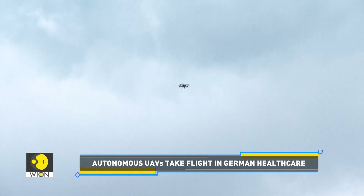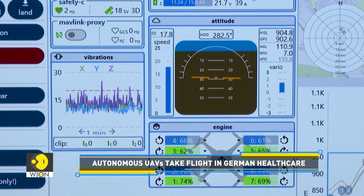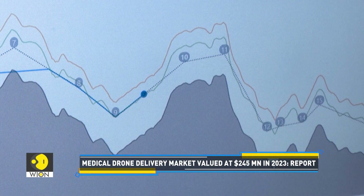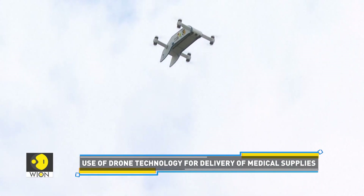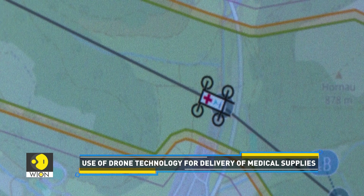Apart from having a remote pilot, provision has also been made for any technical difficulties. For instance, if some of the motors stop working, the other motors have been designed to step in and provide enough power to keep the drone in the air. The company has also added a parachute for emergencies, just in case.